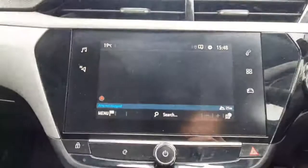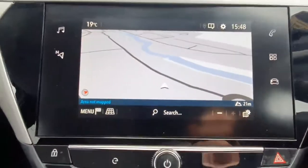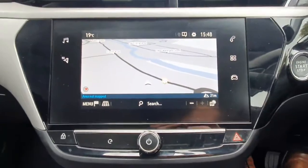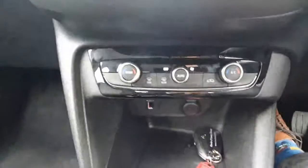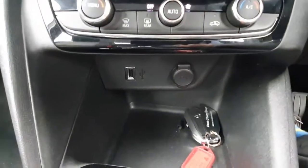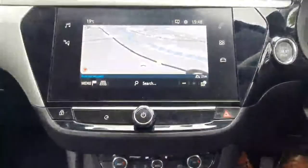Moving over to the entertainment system, you've got satellite navigation as standard, Apple CarPlay, Android Auto, and Bluetooth. Moving down, you have your air conditioning unit and a USB port for charging your phone and connecting to the multimedia centre.